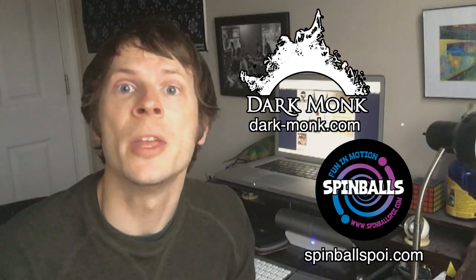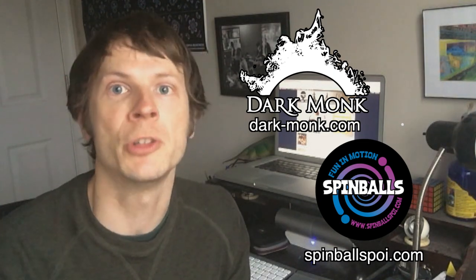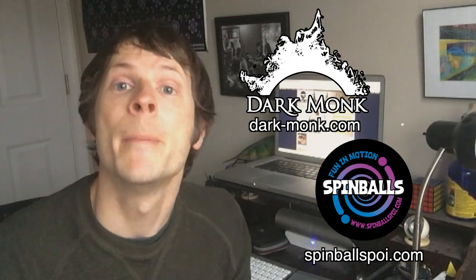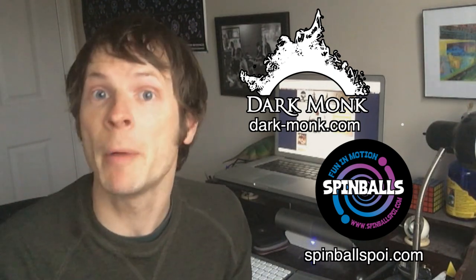Spinball seeks to promote the art form of Poi through quality equipment at affordable prices. They feel that the benefits of this activity are numerous, including improved confidence, coordination, and health. Find them on the web at SpinballsPoi.com. Big thanks to Dark Monk and Spinballs for making the videos on this channel possible. Now on with the show!